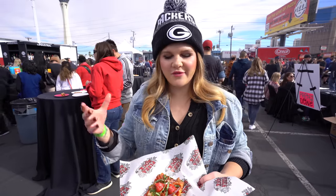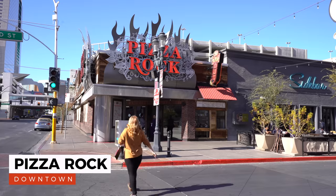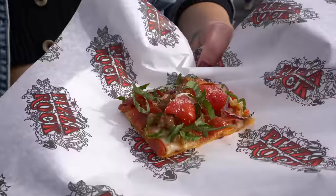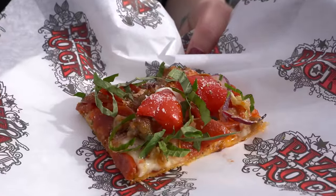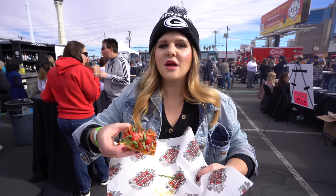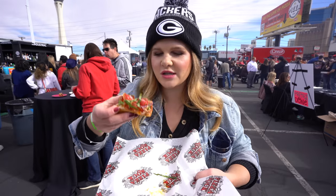We had to stop at one of our favorites, Pizza Rock, right by the Downtown Grand in downtown Las Vegas. This is the Chicago Land slice — there is basil, pepperoni, sausage, and fresh tomato on here. They kill it with their crust. Let's see if they're good today.